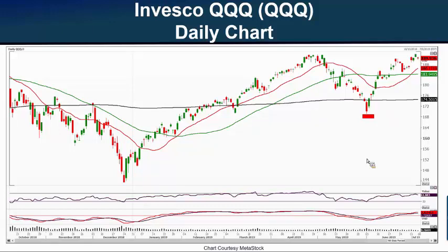The QQQ's top holdings are Apple, Microsoft, Amazon, Facebook, and Alphabet. Today when I captured this chart, the QQQ was trading at $189.93, just off its new all-time high. It rose to a new all-time closing high on July 3rd, Wednesday, at $191.44. That was besting the prior all-time closing high on May 3rd at $191.11.